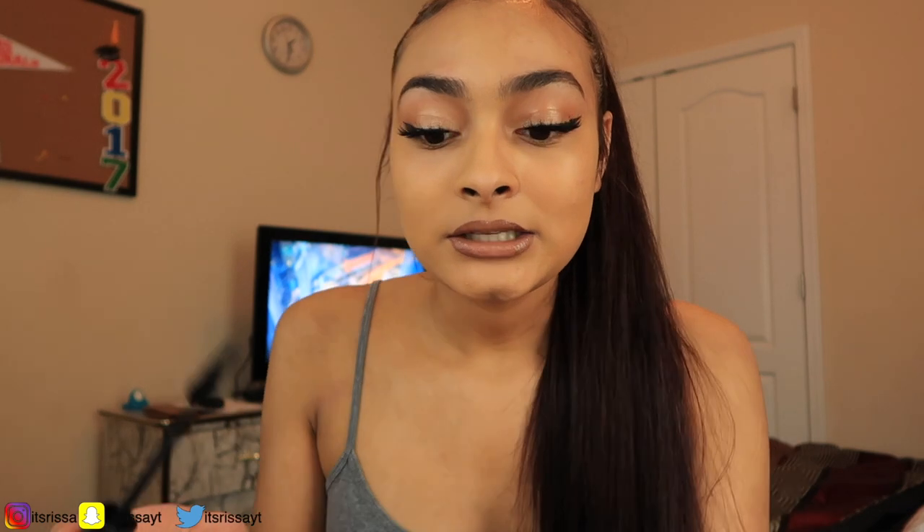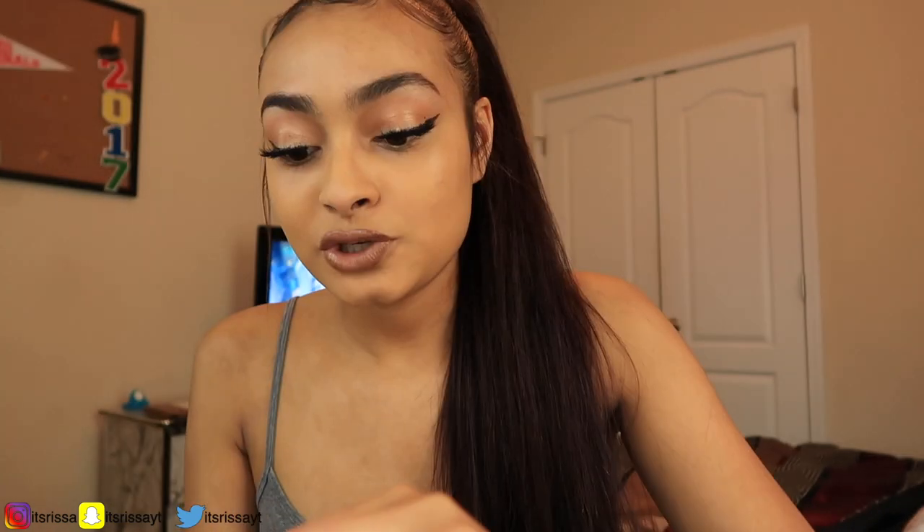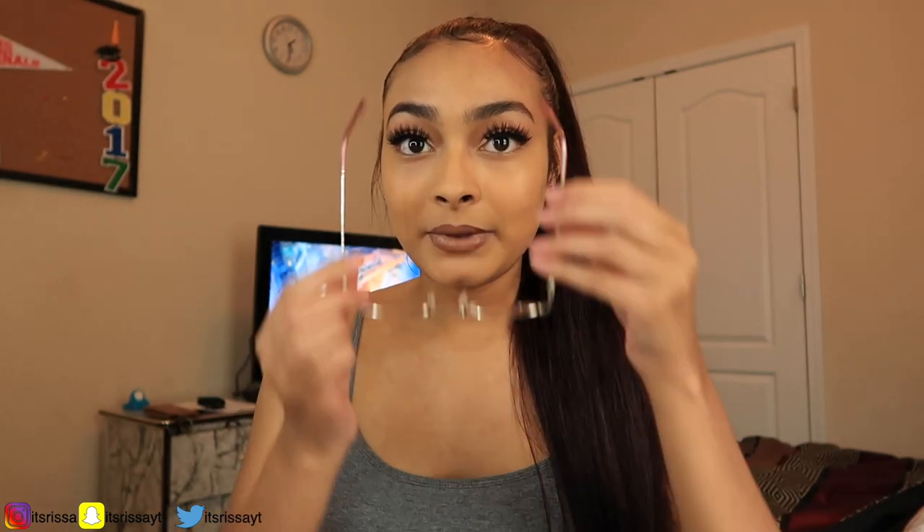That is basically my makeup routine, but I won't forget my lower lash line — I just put a little bit under there. Not very noticeable, it didn't even make a difference. Then I'm gonna put on some little gold earrings — they're very very subtle, very nice. And then I would put my necklace on that says Rissa, but honestly, let's just stay right here. This is the finished look for my everyday makeup routine.